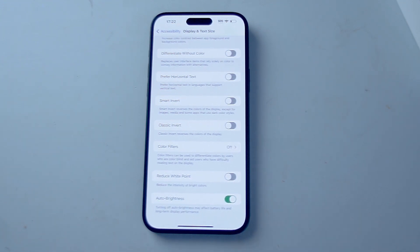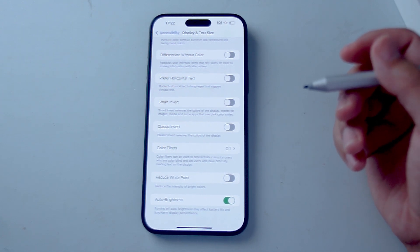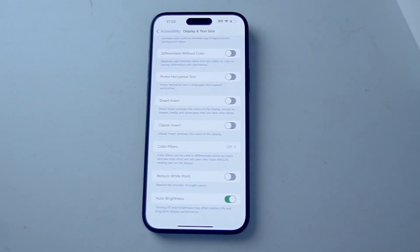So there you have it — just some very useful features on the iPhone 15 series that will help you conserve battery life. If you have any other features you'd like included, leave a message down below. Don't forget to subscribe and thanks for watching.